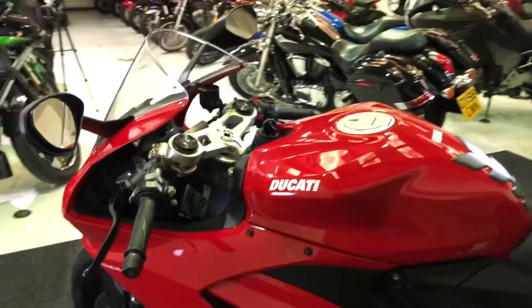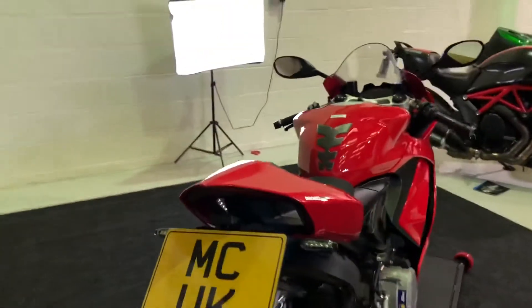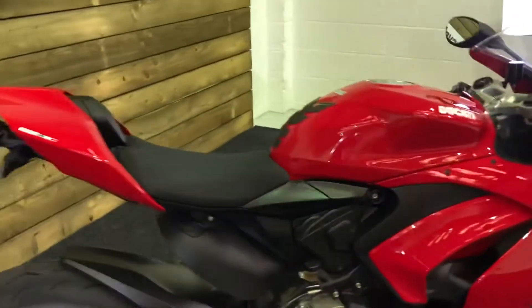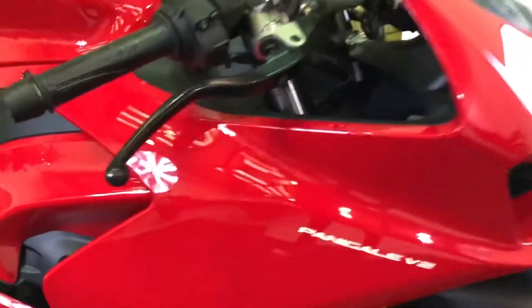This is of course the purists' Panigale. If you think all Ducati Super Sports bikes should be V-twin, then this is the bike for you. V-twin, just under a thousand cc engine. Just a lovely, lovely thing to ride and it sounds absolutely fantastic.